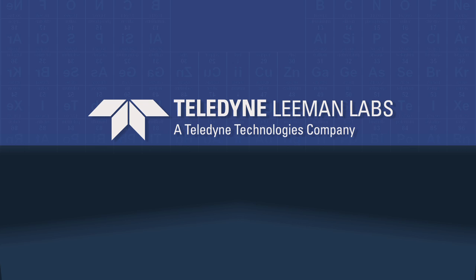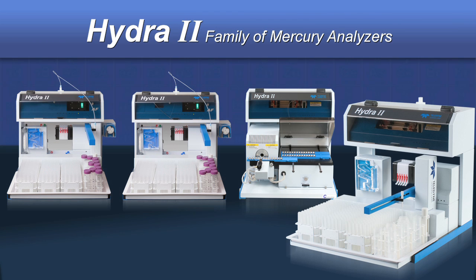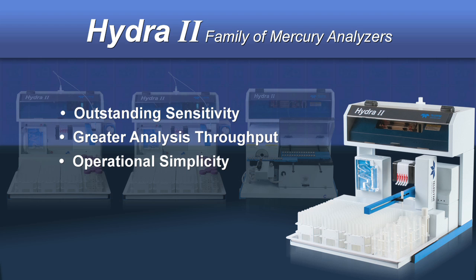Teledyne Lehman Labs has been the dependable leader in mercury analysis for more than two decades and is pleased to offer the new Hydra 2 family of dedicated mercury analyzers, all providing outstanding measurement sensitivity, greater analysis throughput, and operational simplicity.